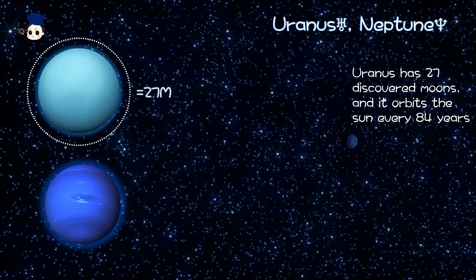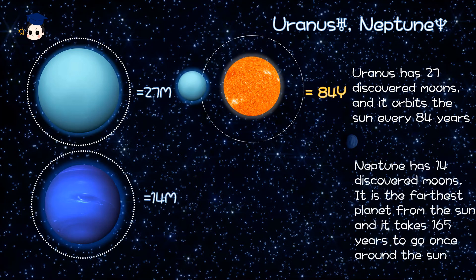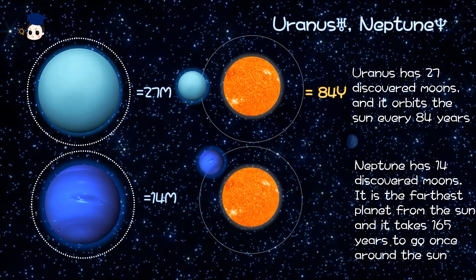Uranus has 27 discovered moons and it orbits the Sun every 84 years. Neptune has 14 discovered moons. It is the farthest planet from the Sun and it takes 165 years to go once around the Sun.